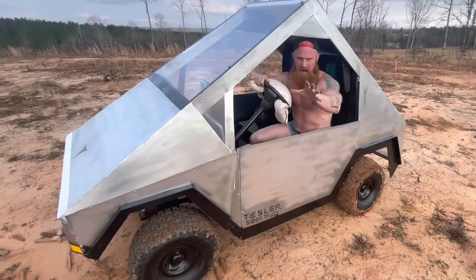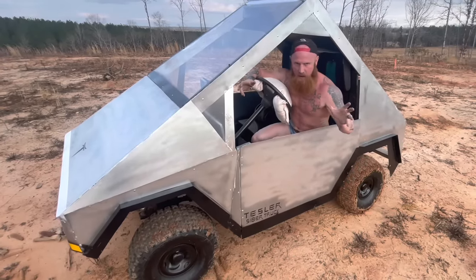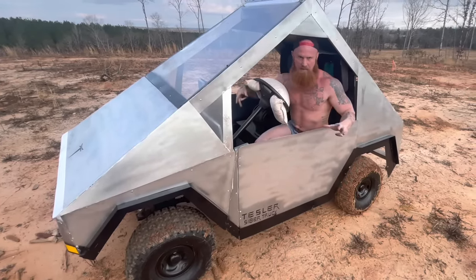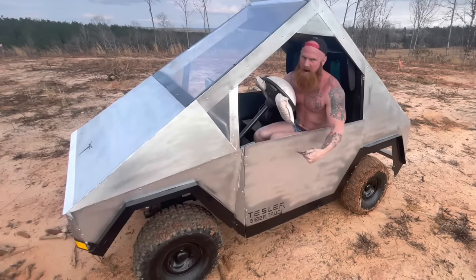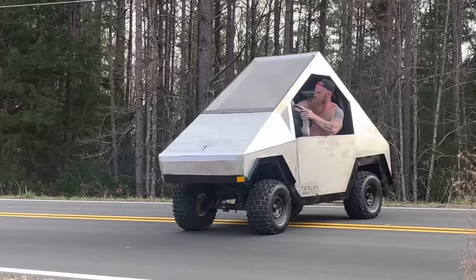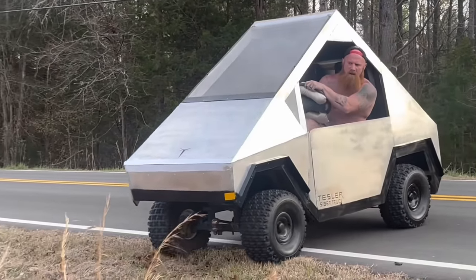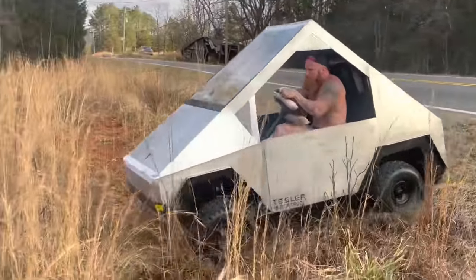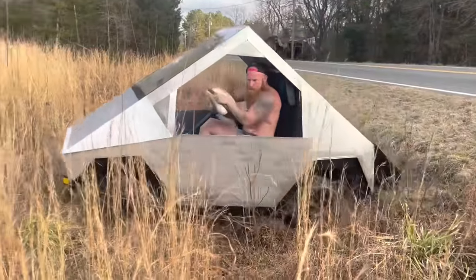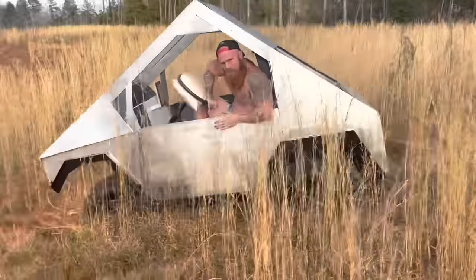A lot of people think that just because the old Tesla Cybertruck is fully electrical, that it ain't got the off-road capabilities of them gas trucks. But they wrong. This thing can go anywhere a gas truck can go. Gonna do some off-road in the Tesla Cybertruck. Yeah, this thing can do anything them gas trucks can do.